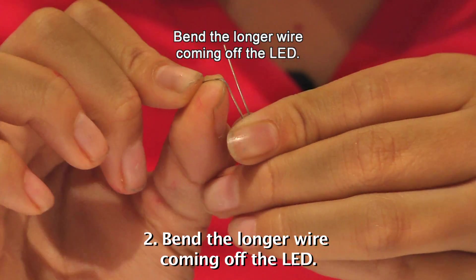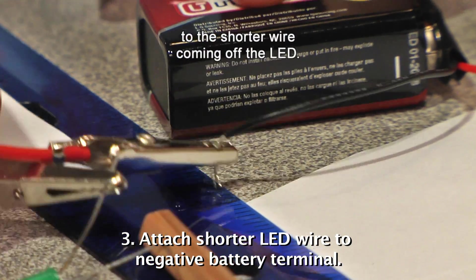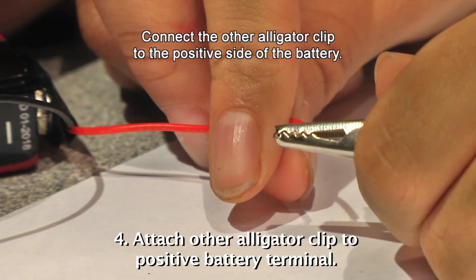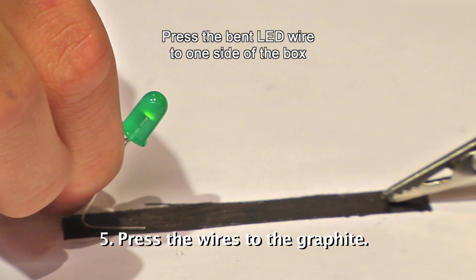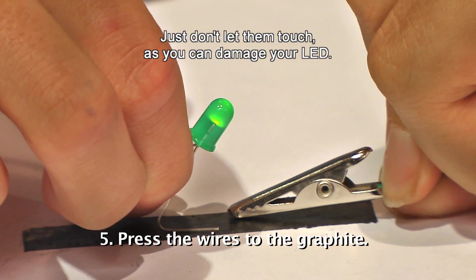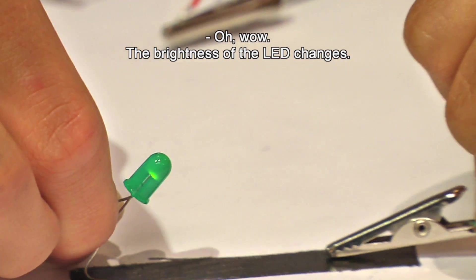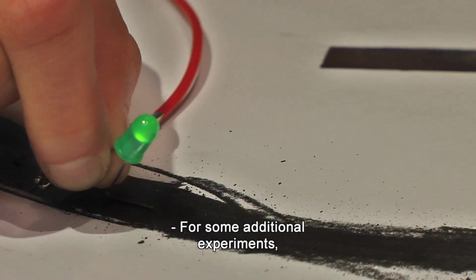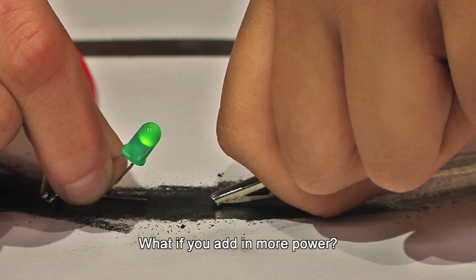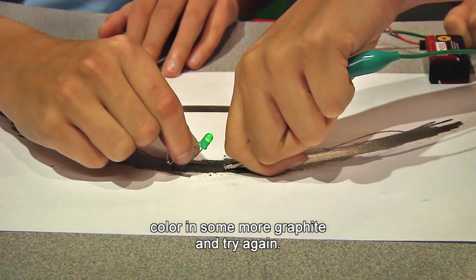Bend the longer wire coming off the LED. Connect one alligator clip from the negative side of the 9-volt battery to the shorter wire coming off the LED. Connect the other alligator clip to the positive side of the battery. Press the bent LED wire to one side of the box and the alligator clip to the other. Slowly bring them closer together and then away — just don't let them touch, as you can damage your LED. If it doesn't work, color in some more graphite and try again.